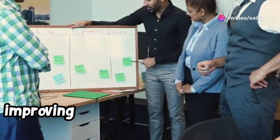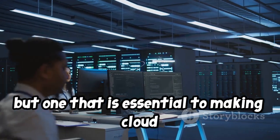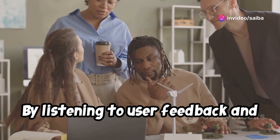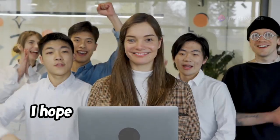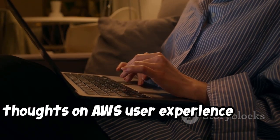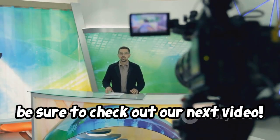In conclusion, improving the AWS user experience is a complex and ongoing challenge, but one that is essential to making cloud computing more accessible and efficient. By listening to user feedback and identifying areas for improvement, we can make AWS a more user-friendly and intuitive platform. I hope you've enjoyed this video, and I encourage you to leave your thoughts on AWS user experience in the comments below. If you want to learn more about user experience improvements, be sure to check out our next video.